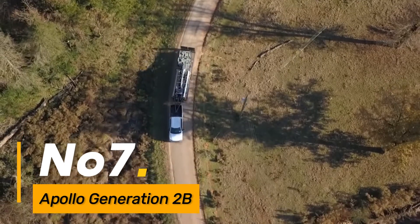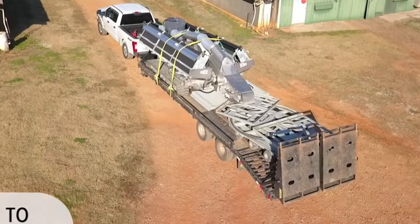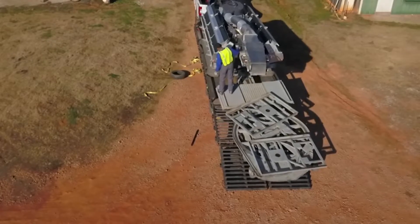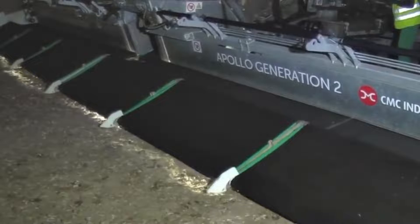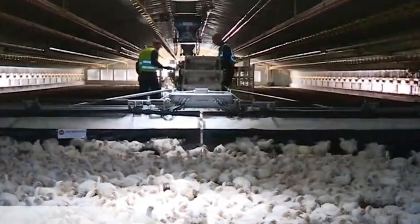Number seven, the Apollo Generation 2B is an advanced piece of machinery designed for efficient soil compaction in construction projects. Its intelligent features and precise control systems contribute to achieving optimal compaction results, ensuring the stability and durability of constructed structures.